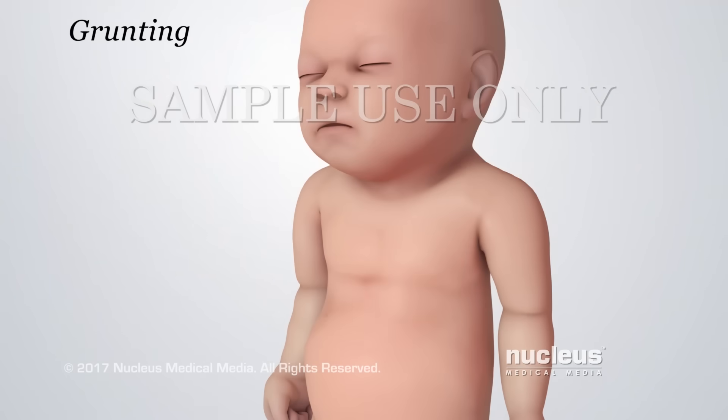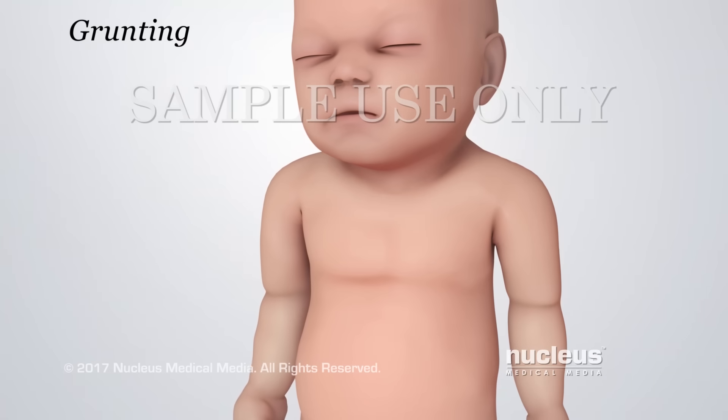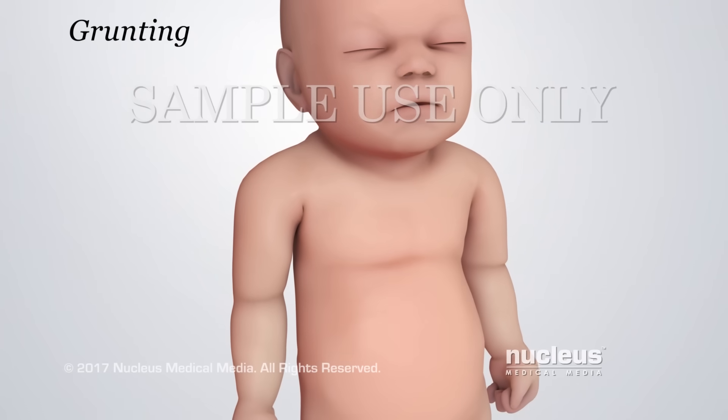Grunting is a noisy breathing sound. Your baby may grunt to keep air in the lungs. Grunting may sound like snoring or singing.